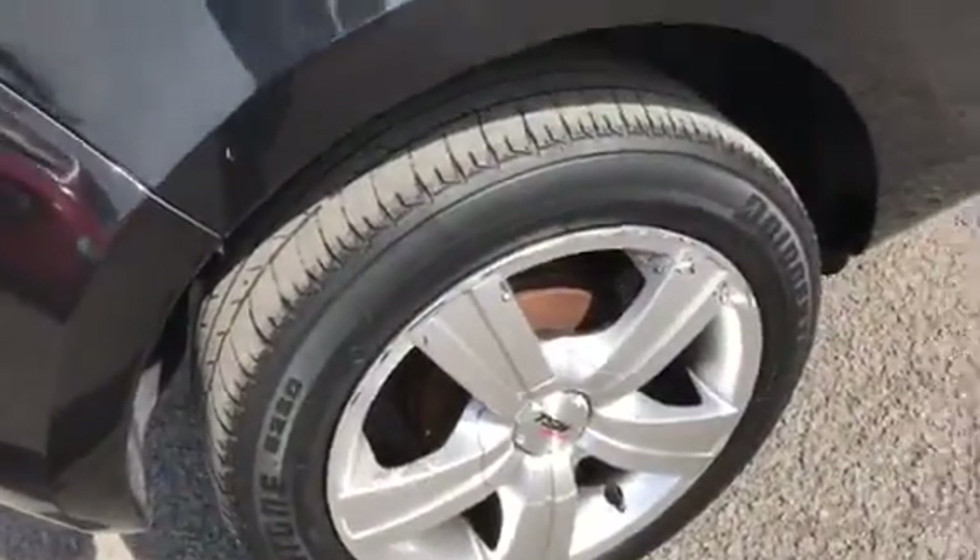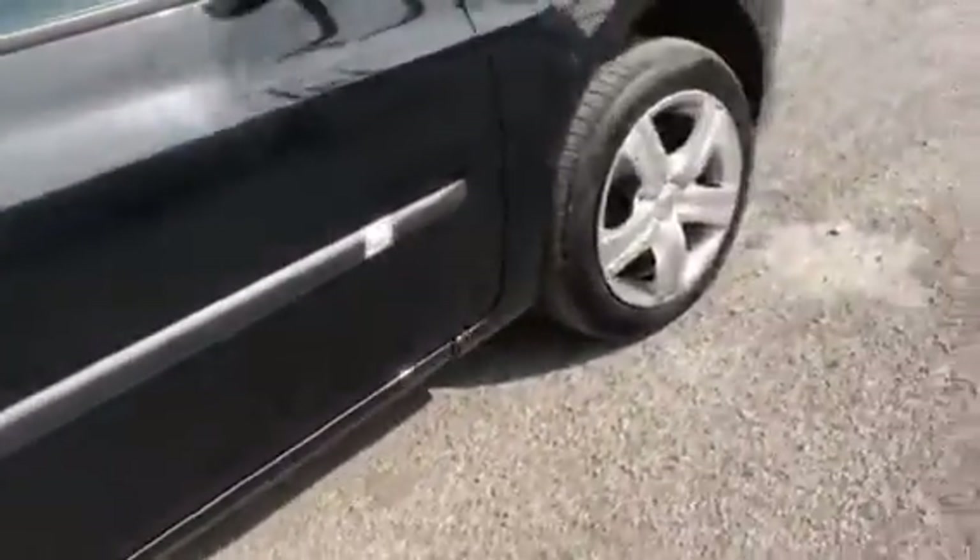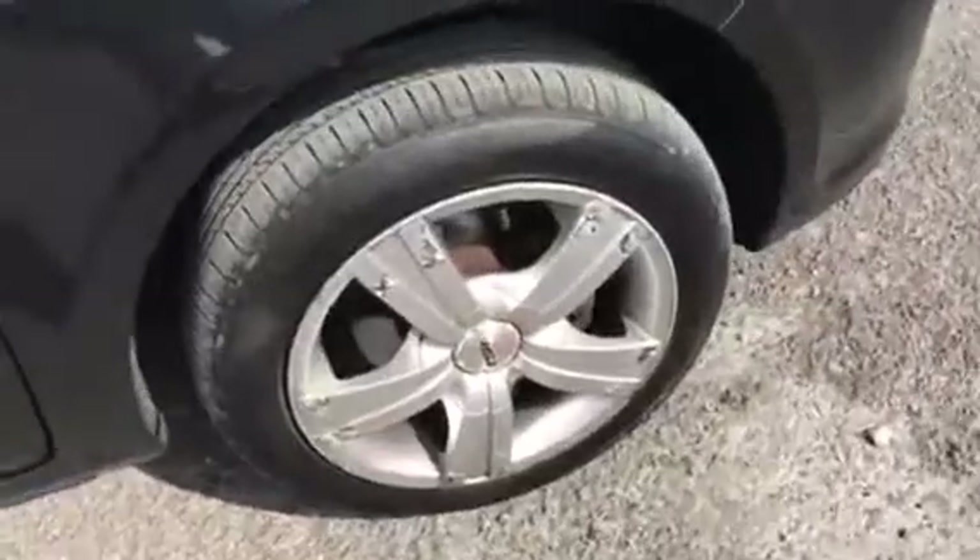That's the spare tyre in place underneath. Again some marks on this alloy. And on the front, seems black, a few light little marks — could do with a polish.